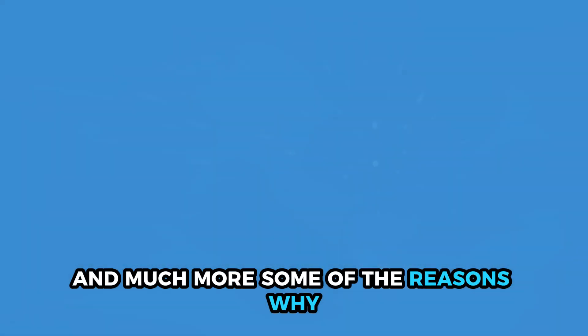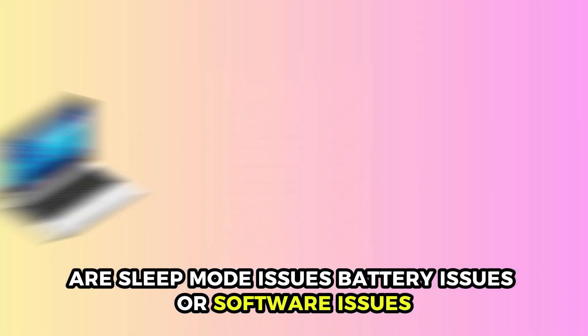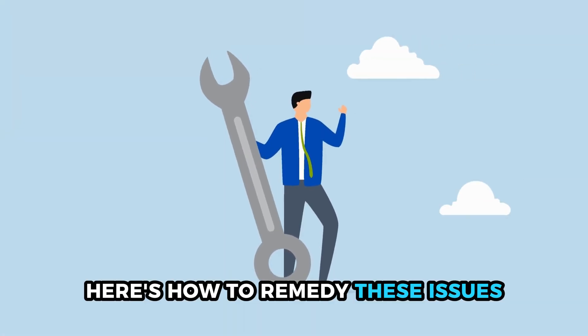Some of the reasons why your Lenovo laptop won't turn off are sleep mode issues, battery issues, or software issues. Here's how to remedy these issues.